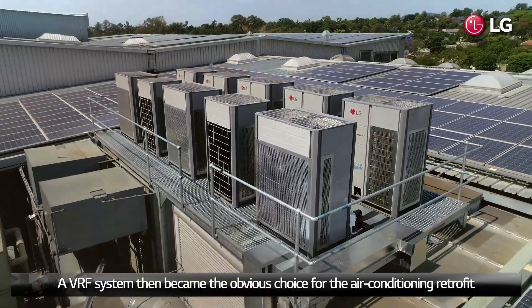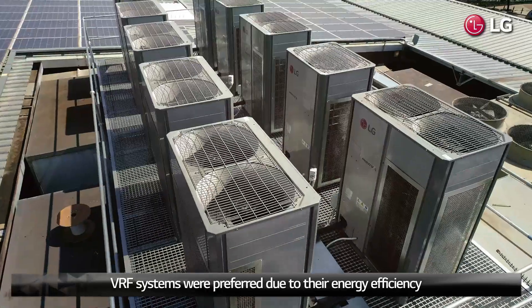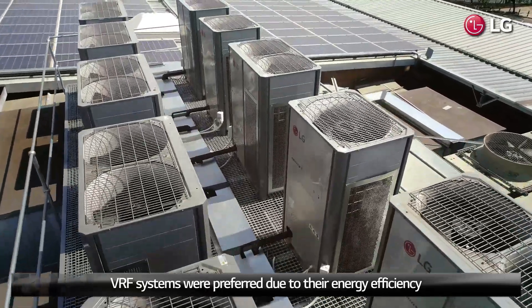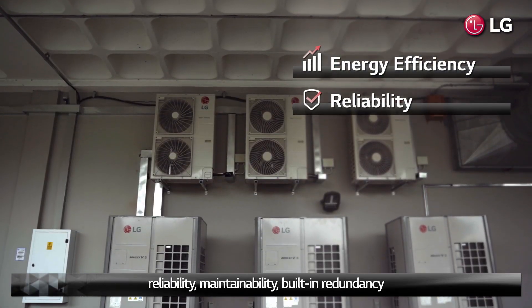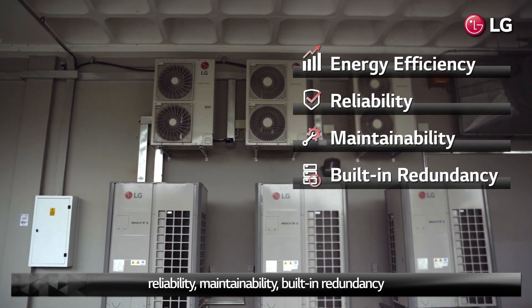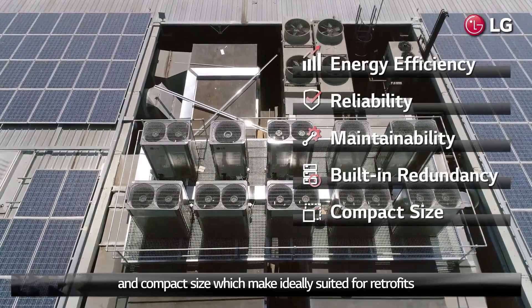A VRF system then became the obvious choice for the air conditioning retrofit. VRF systems were preferred due to their energy efficiency, reliability, maintainability, built-in redundancy, and compact size, which makes them ideally suited for retrofits.